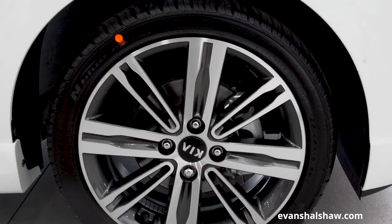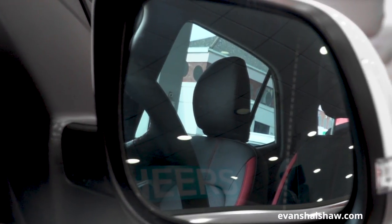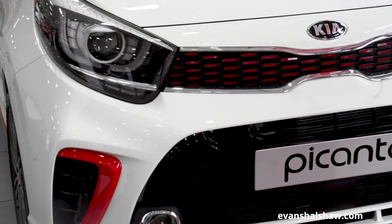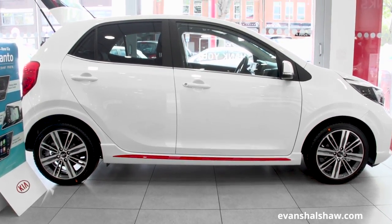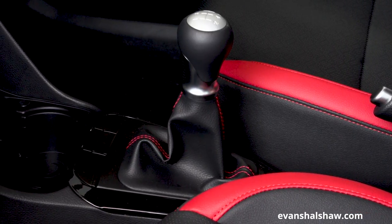Stepping up a gear to trim two and above adds 15-inch alloy wheels, body-coloured mirrors and door handles, and a chrome grille surround, in addition to more advanced technology and features. It is an appealing choice for city drivers with class-leading ride quality, able to take on bumps and road imperfections with confidence. A firm gear shift and improved body control make city driving less chaotic.